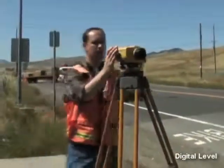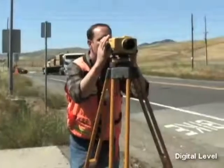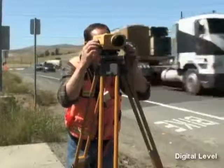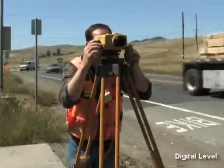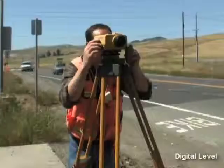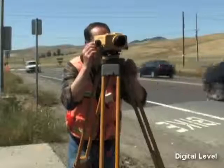Legendary TopCon durability makes this a must-have package for a wide array of applications for construction, survey, and engineering. The very best digital level technology available from TopCon, the world leader in precision measurement technology.